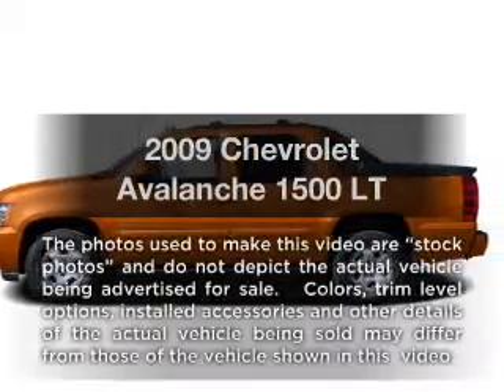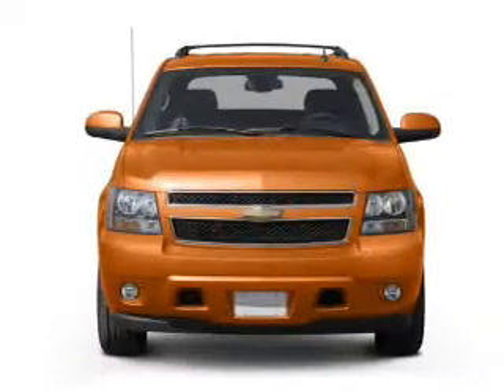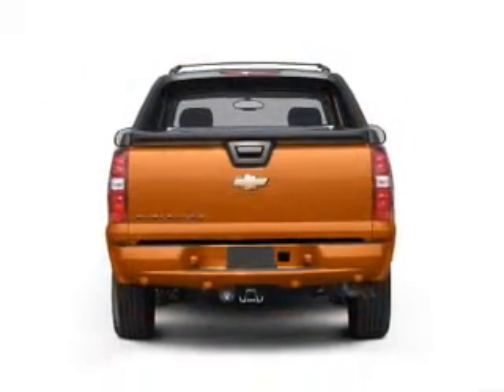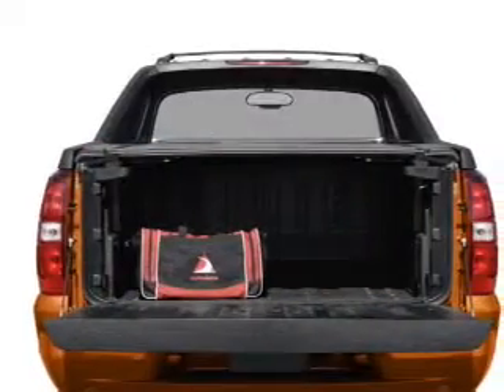Imagine yourself in this 2009 Chevrolet Avalanche. If you're looking for a first-rate auto, this one could be yours today. With a powerful eight-cylinder engine connected to a smooth-shifting six-speed automatic transmission, the anti-lock braking system will help deliver you safely to your destination.